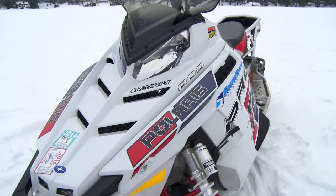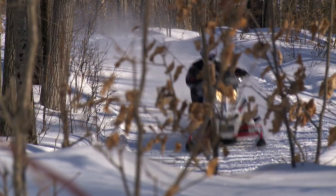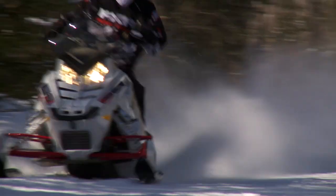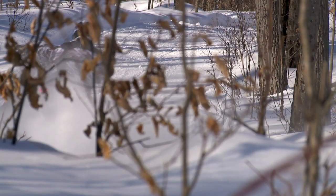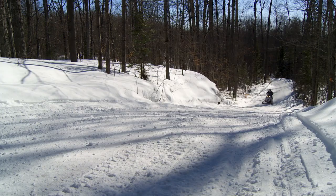Next, a sled has to have excellent ride quality in a variety of terrain. And again, the Switchback delivers on this in spades. The Switchback has soaked up everything from small stutters to large craters without flinching. But ergonomics and ride quality are only part of the story. The number one reason nearly every rider agrees the Switchback is so easy to ride is its ultra-light and forgiving handling characteristics.